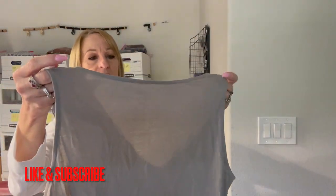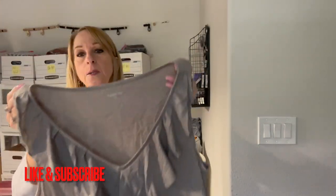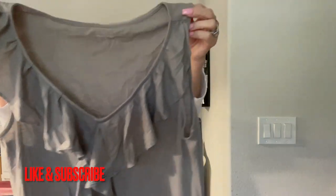I think I got some winners here. Garnet Hill, size small — this is a cute top. I like the ruffles and everything, this is my kind of style.